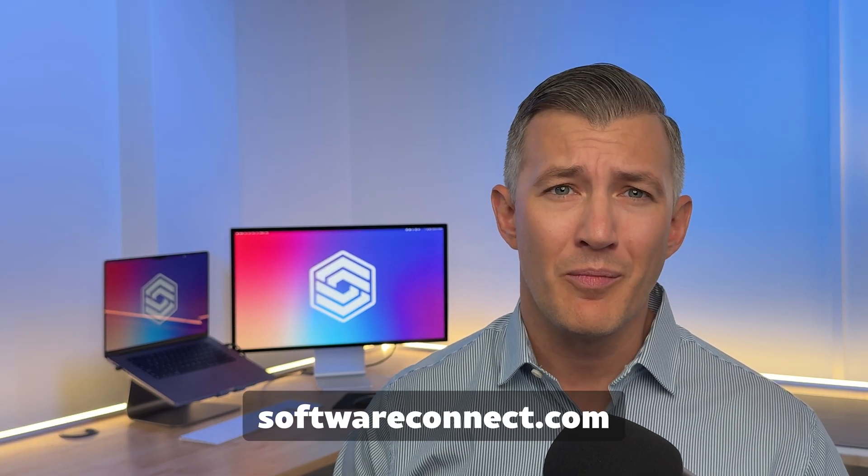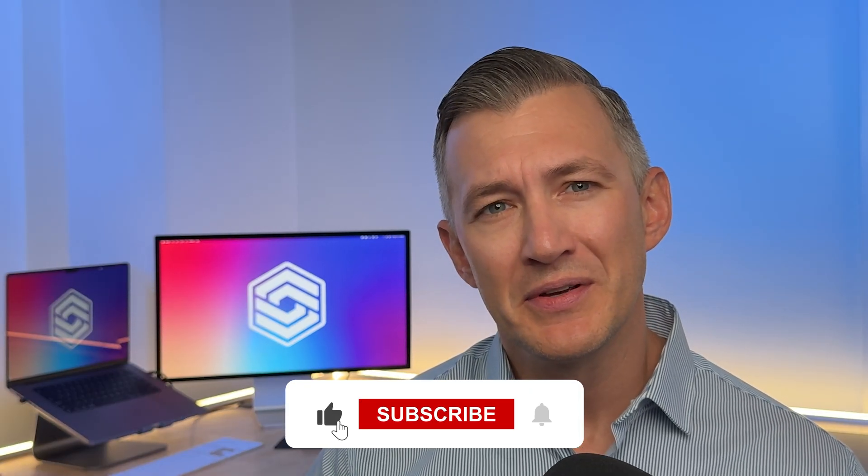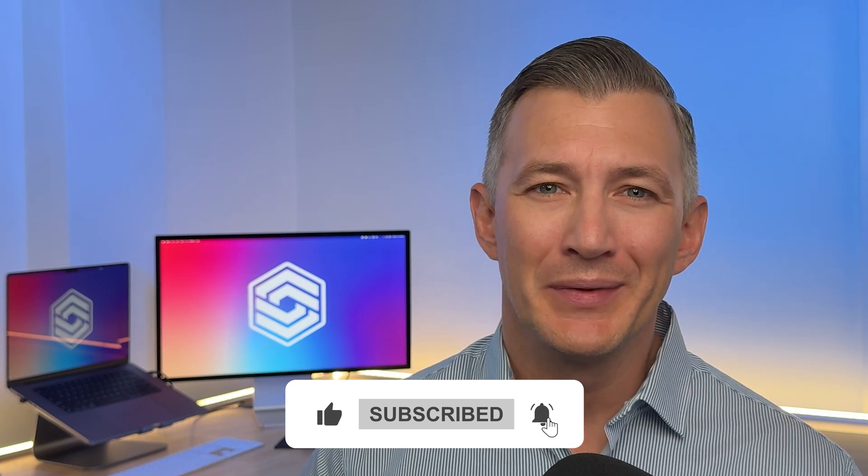And if you want to get pricing and demos of any of these, just visit SoftwareConnect.com — we'll hook you up. What's the biggest headache you have in your business? Were there any systems that we missed? Let us know in the comments below. And as always, thanks for watching — we'll see you next time.